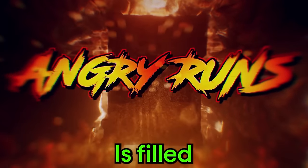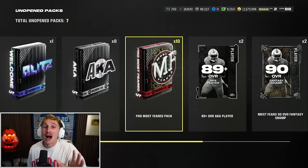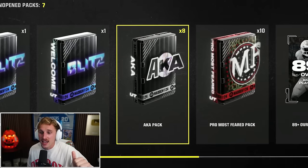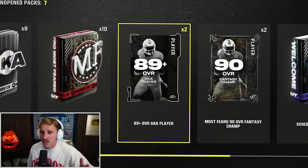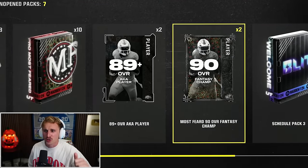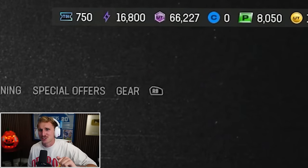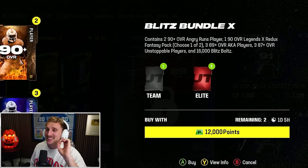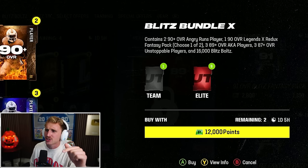The Blitz promo is filled with an absurd amount of bundles we've just never seen before. So I did a little bit of hoarding. I have eight AKA packs, 10 Pro Most Feareds, two 89-plus AKAs, two 90 overall Most Feared Fantasy Champions, an absurd amount of Blitz Bolts, Blitz Tickets, and I'm also opening the Blitz Bundle X, which has two 90-plus Angry Runs players, one guaranteed 90 overall Legends X player, and three 89-plus AKAs.